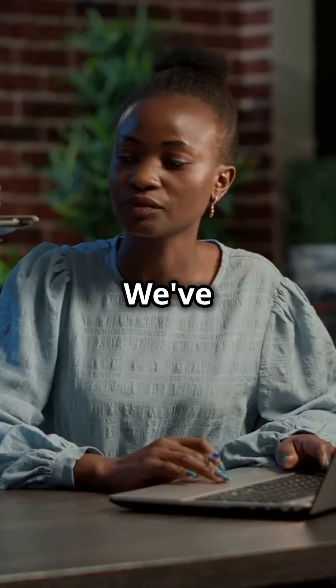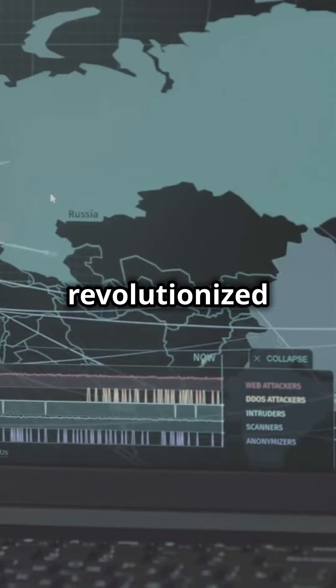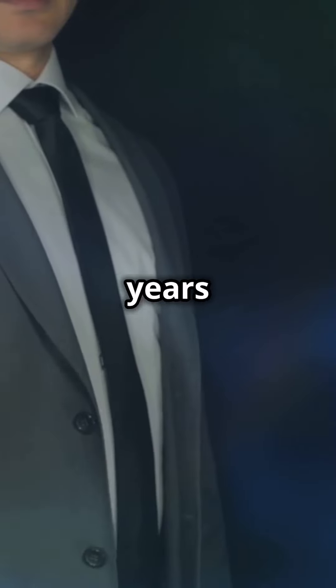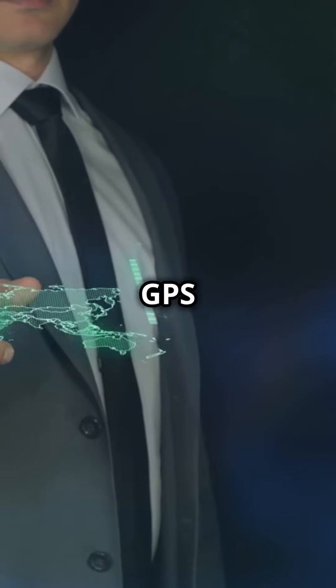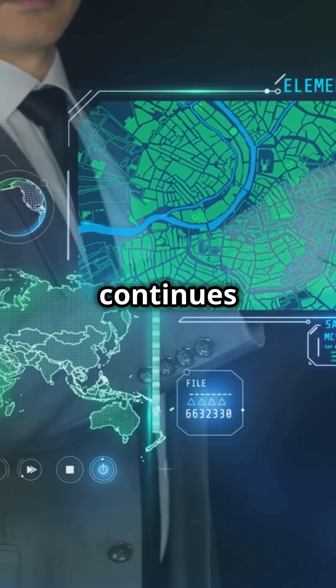Struggling to keep your fleet on track? We've got the perfect solution. US Fleet Tracking revolutionized the fleet management industry 20 years ago. As the first live GPS tracking system for commercial use, the spirit of innovation continues today.